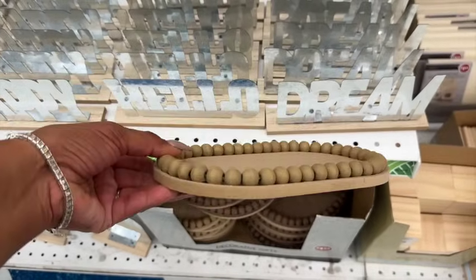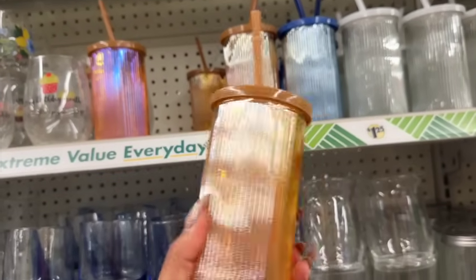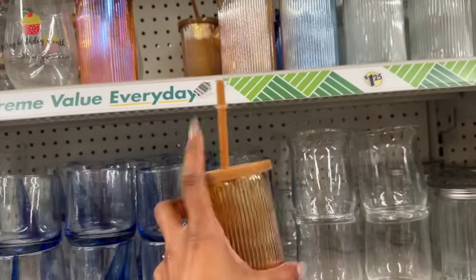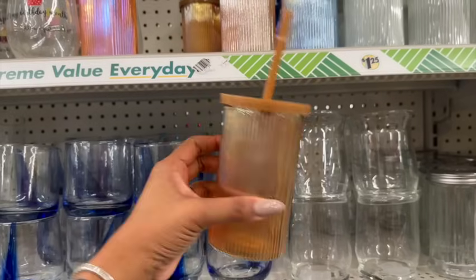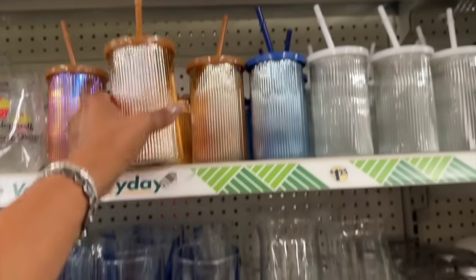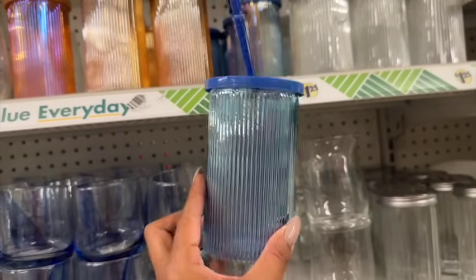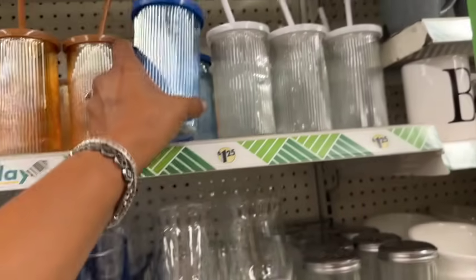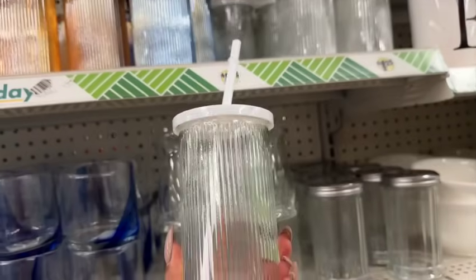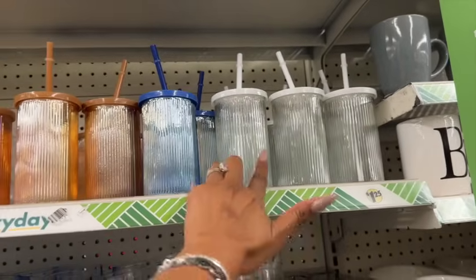I love these iridescent glass cups with lid and straw for $1.25 — they're so pretty the way they shine. They come in a brown, a beautiful blue iridescent, and a clear version. Really cute and you could make great gifts, especially if you have a Cricut to add something personalized.